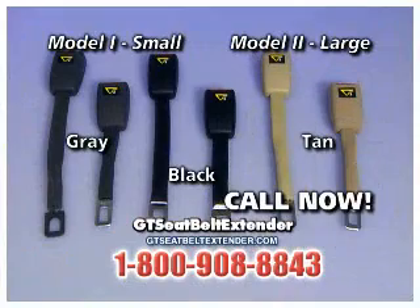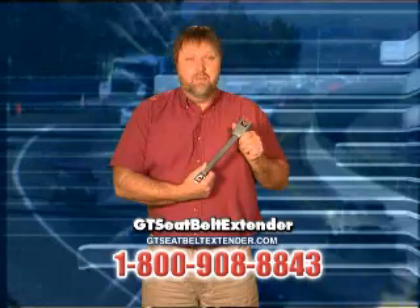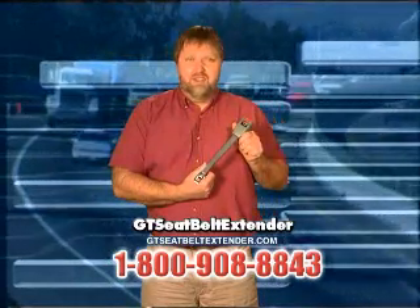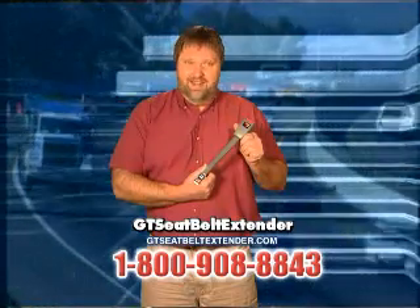Act now and choose the right model, length and color. Hi there, I'm Earl Bennett. Many of you saw me on the Pitch to America show. I invented the Seat Belt Extender so that everyone can drive comfortably, safely and legally.